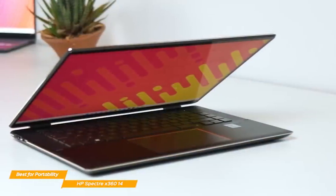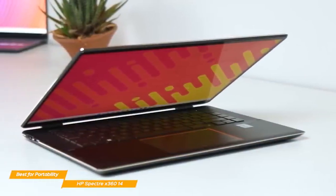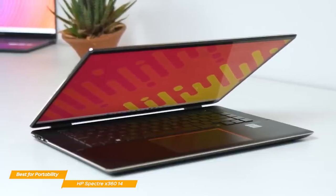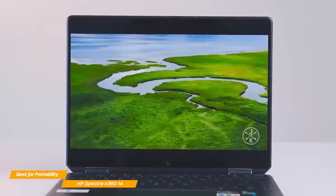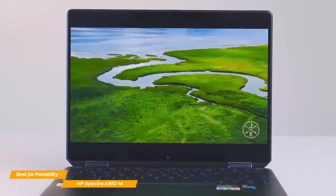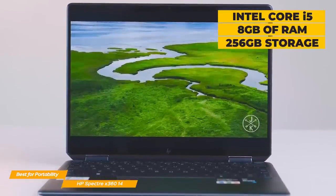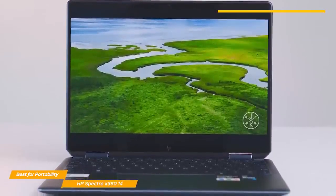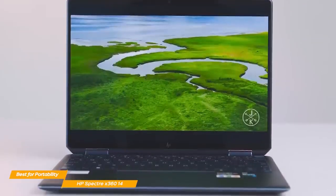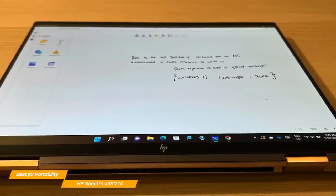The materials they use to make it feel and look premium, while also costing less than the XPS Plus, which is my number one choice. Although less powerful spec-wise compared to the XPS Plus, the Spectre still packs a punch under the hood. With an Intel Core i5, 8GB of RAM, and 256GB of internal storage, you will rarely find the Spectre underperforming, even for performance-heavy tasks. Whether you need Google Docs or Photoshop, the Spectre will handle everything with ease.